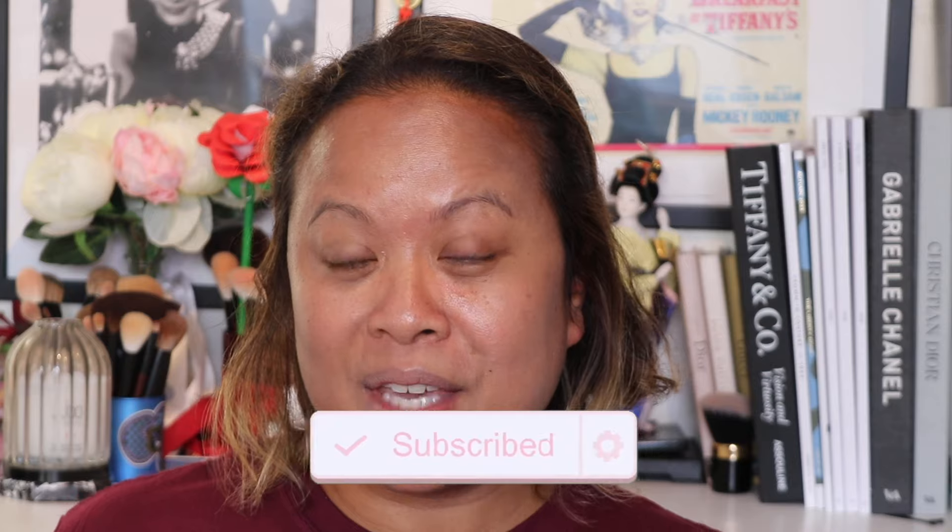Hello and welcome to my YouTube channel. If you're new, my name is Amra and this is Amra's Beauty Blog. I'm a freelance makeup artist with a passion for all things beauty. If you're a subscriber, welcome back. If you like this video, please don't forget to hit the subscribe button and the notification bell for weekly uploads.